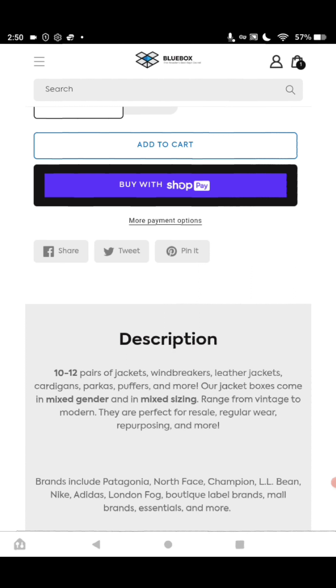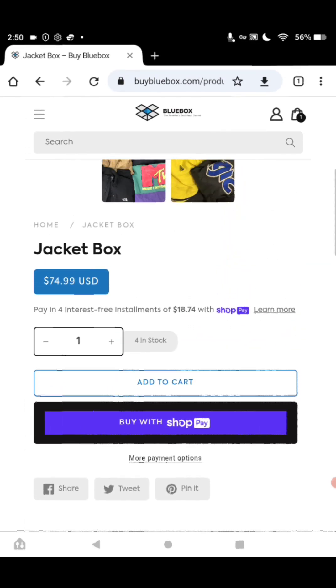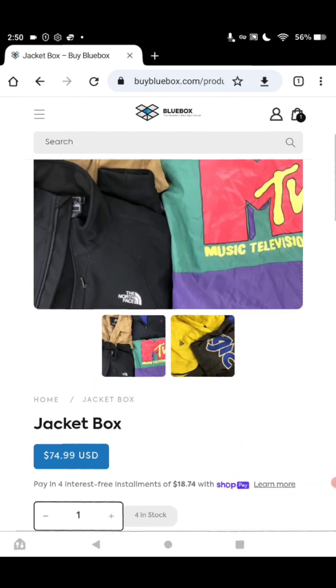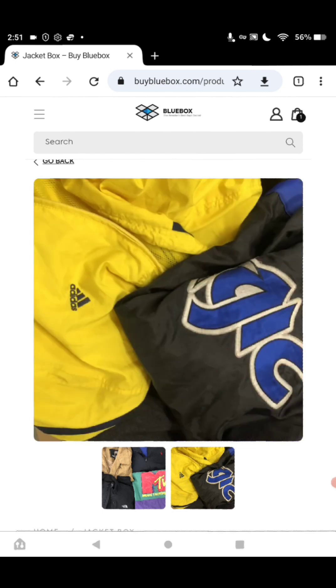Look at the pictures, guys — you get so much. Just one of these could pay for your whole box on the resale. Isn't this just awesome? The pictures are nice.